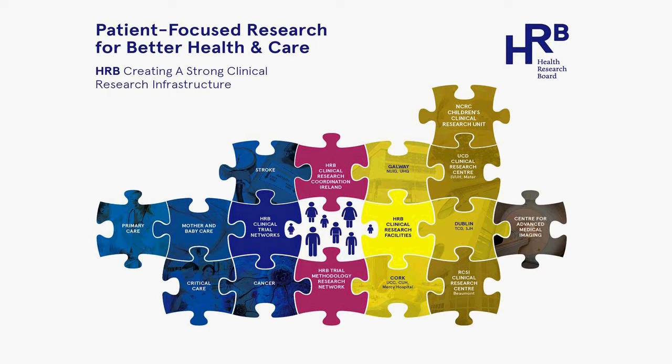On the left-hand side are the blue pieces — the therapeutic networks currently funded through our national government. Cancer is the primary one, funded for about the last 20 years. In more recent times — the last three to five years — we have primary care, stroke network, mother and baby, and critical care medicine, also funded through the Health Research Board. There are other networks of physicians in many other areas of healthcare in Ireland, but these are the ones directly supported financially.